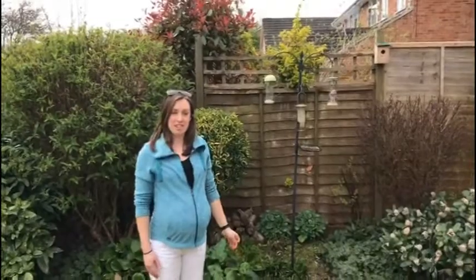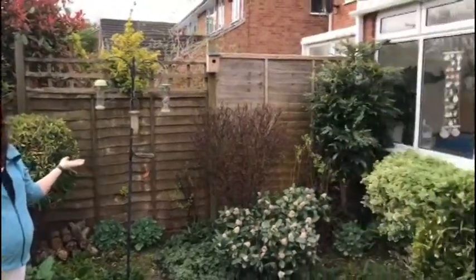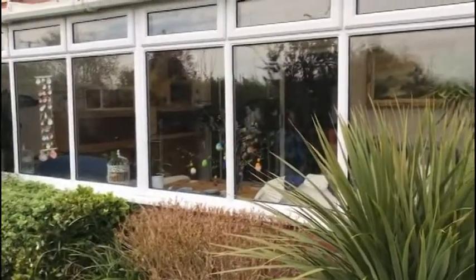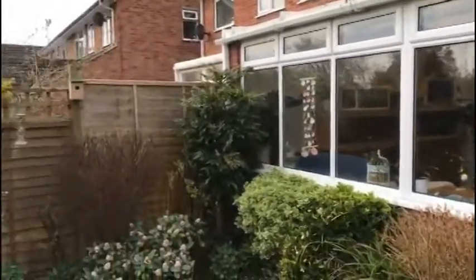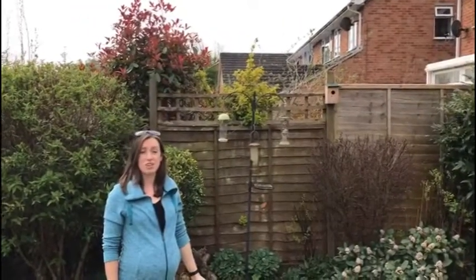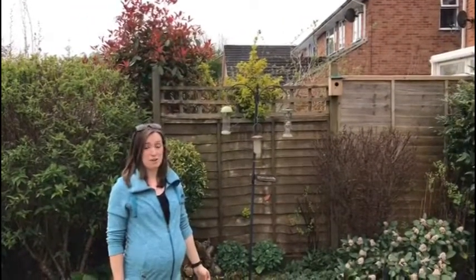Over here we've got three different types of bird feeders and we can sit in our conservatory and watch them feeding. Some of the species that we have seen include great tits, blue tits, chaffinches, sparrows, long-tailed tits, and we've even seen the occasional woodpecker and sparrowhawk here in the garden.